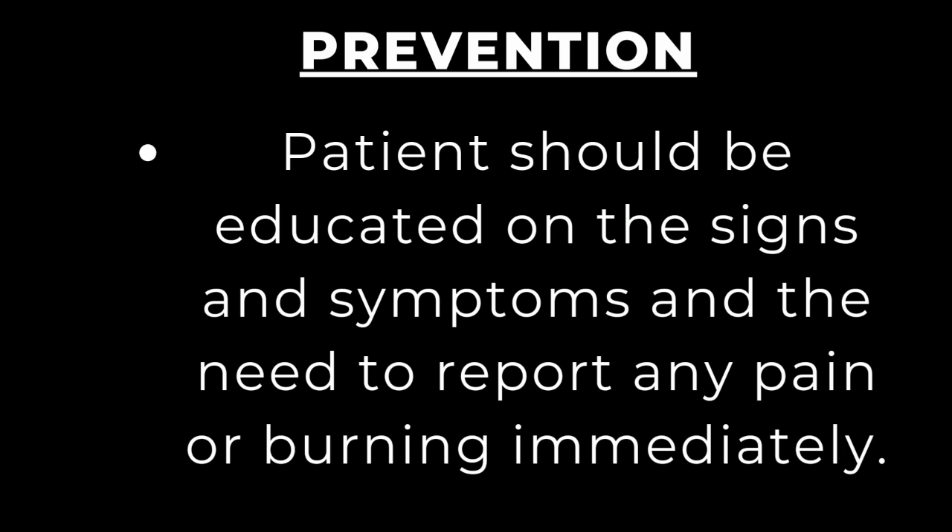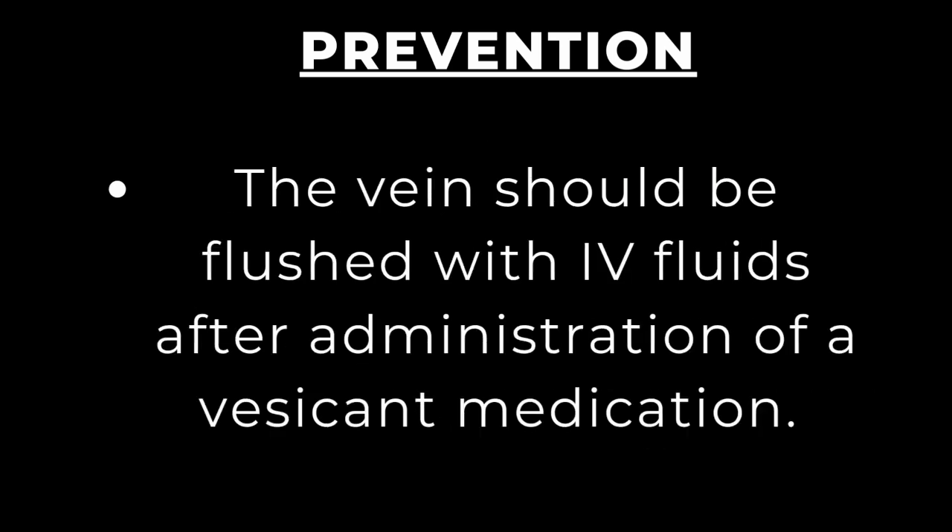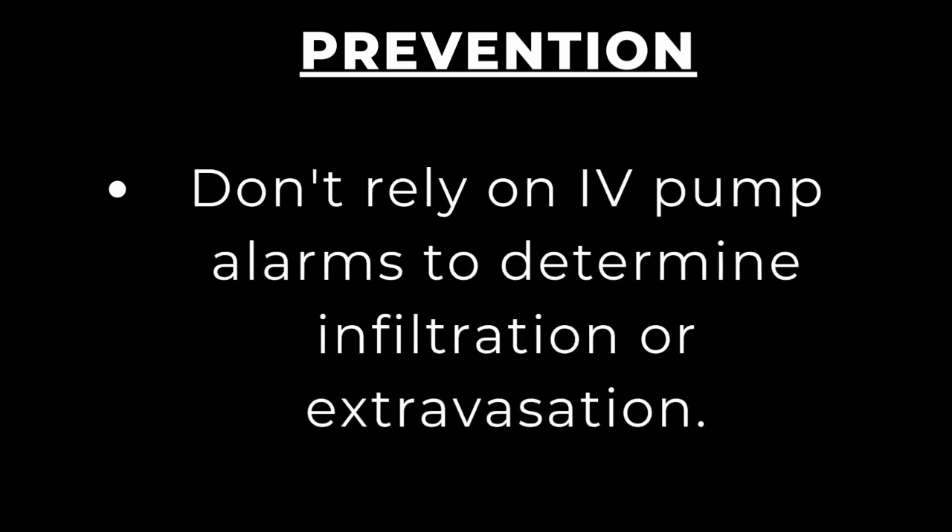If your patient is conscious and has sensation, they should be able to report symptoms promptly. One key practice is that after administering vesicant medications, always flush the vein with IV fluids to keep the line less irritated and patent. Lastly, do not rely on IV pump alarms to determine infiltration or extravasation — many IV pumps have downstream occlusion alarms, but these alarms are not intended to detect IV flow disruption.